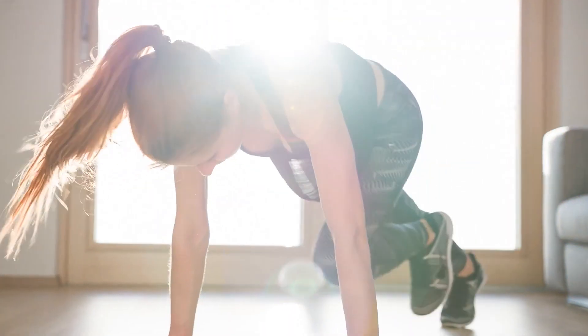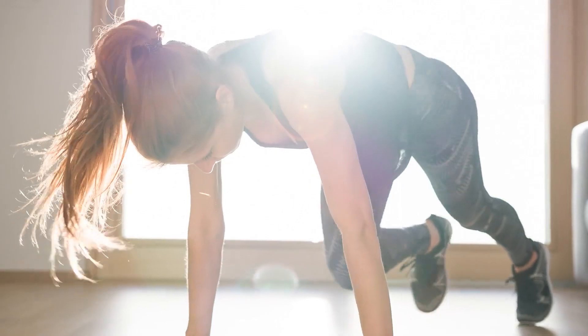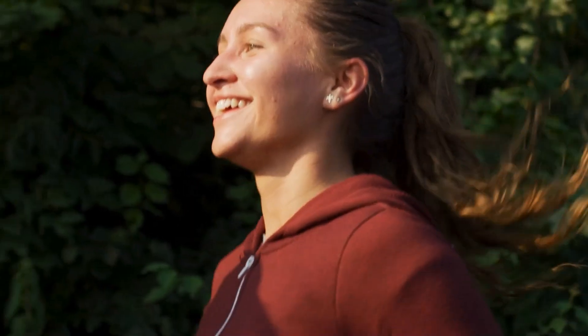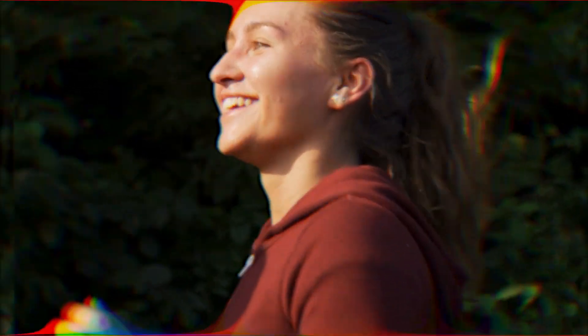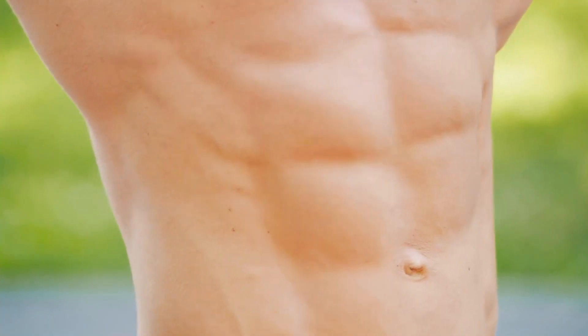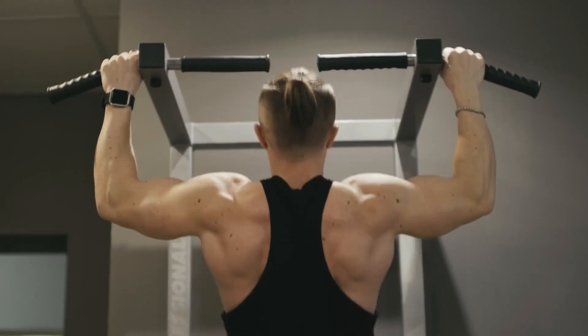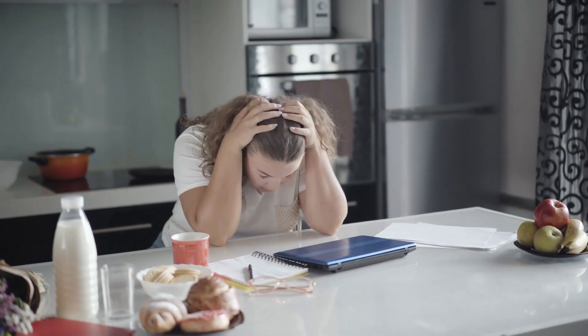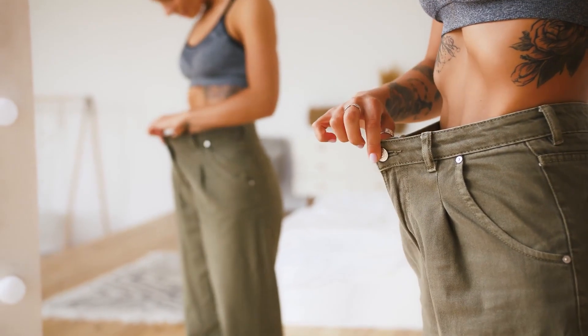This means doing hundreds of crunches alone won't necessarily burn your belly fat. It's important to focus on total body workouts and exercises that can increase overall metabolic rate and fat burn. There's a silver lining, though — even though we can't spot reduce, we can spot tone by building muscles in specific areas, which can help improve your overall physique as you're shedding fat. Spot reduction isn't a reality, but effective fat loss with strategic muscle toning is.